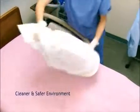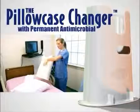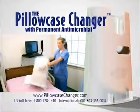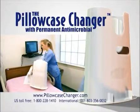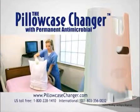The pillowcase changer is a cost-effective method for hospitals and the hospitality industry to offer their patients, guests, and entire staff a cleaner, healthier environment. It also serves as a visible commitment and reminder of the ongoing battle of infection control.